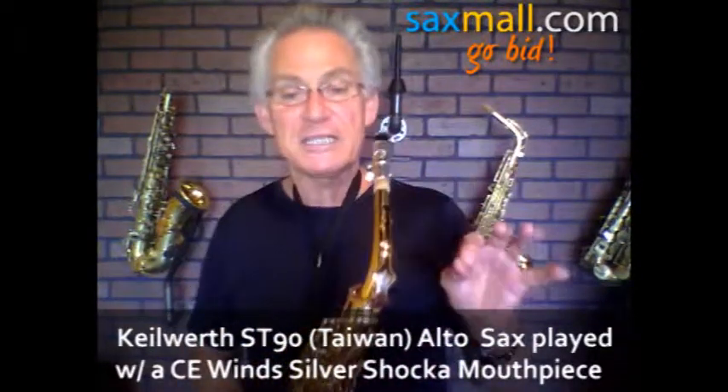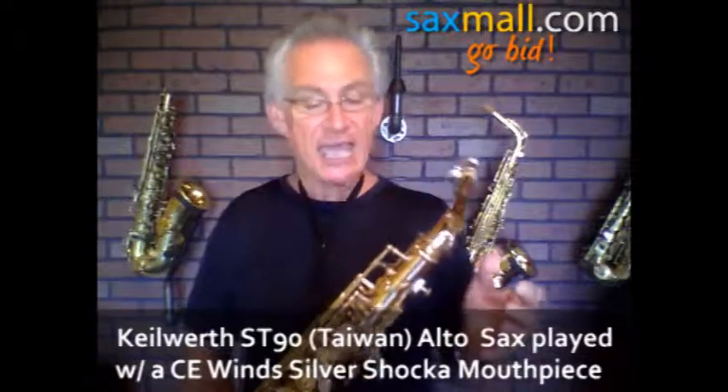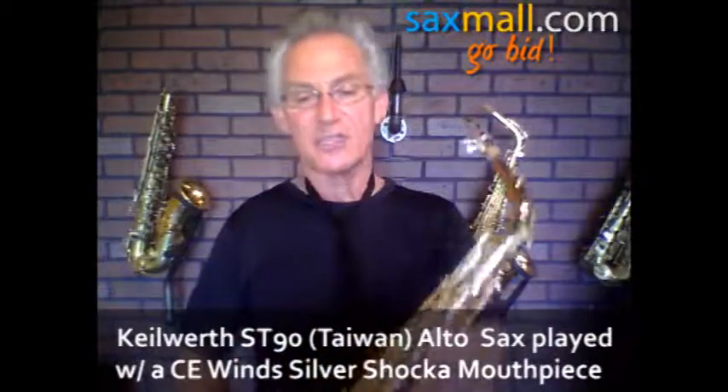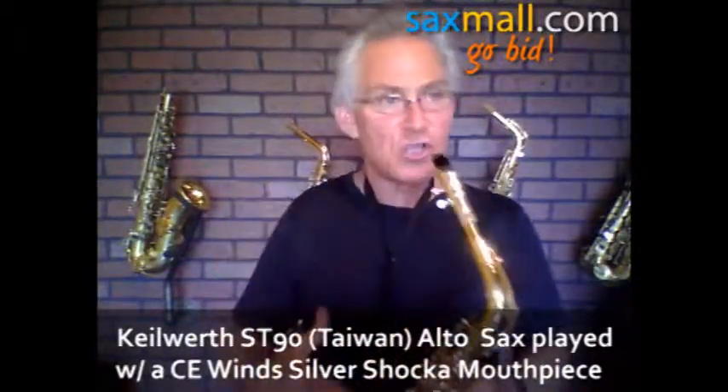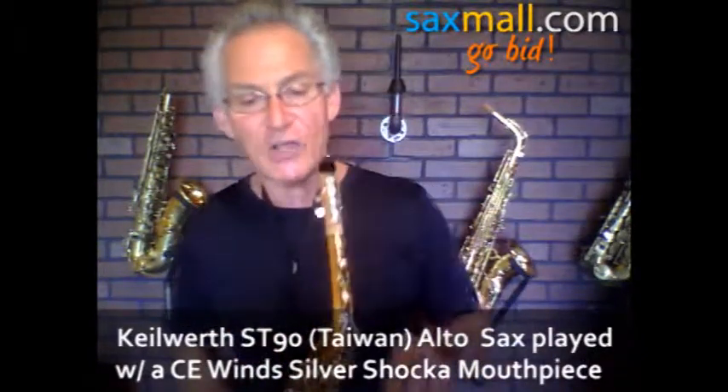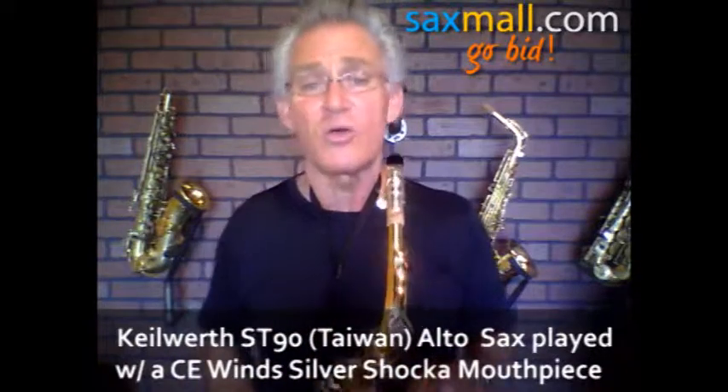The keywork is really nice. It's been adjusted by a tech, has good action. The keys are all there, nothing frozen. Nice and quiet action on the whole thing, up and down the stack. The pads are all sealing in good condition. It's got the original Julius Kyleworth case to it. I think this is a great little horn.